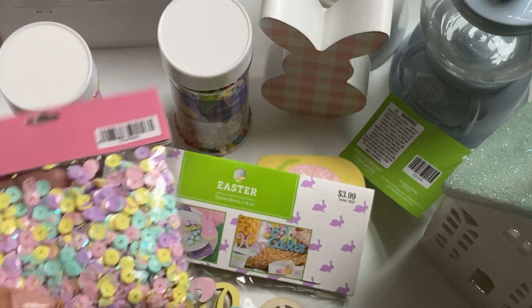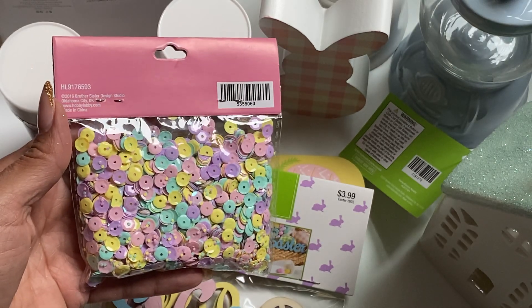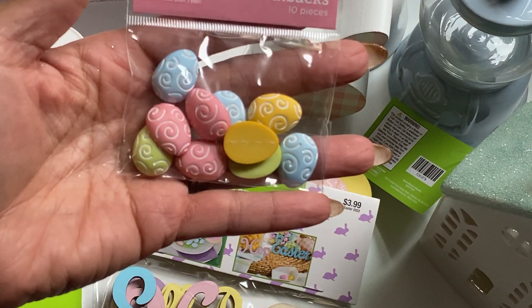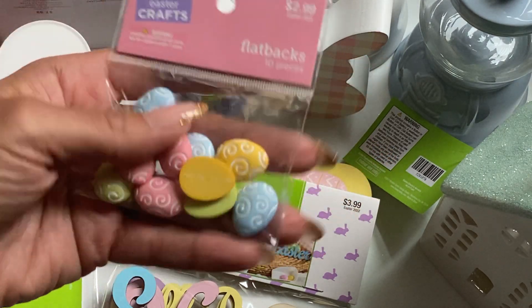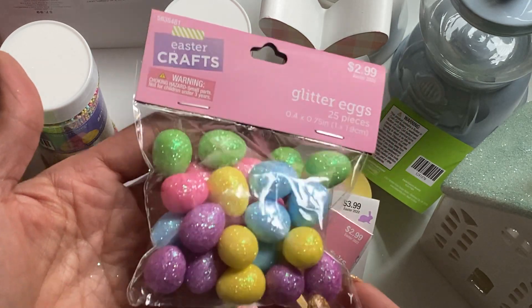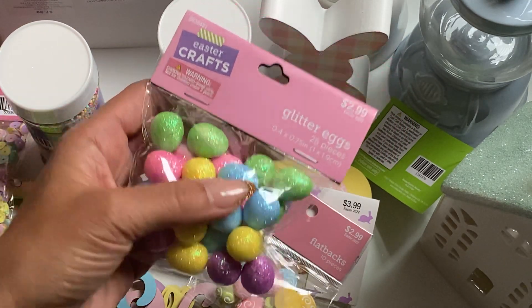And then I did pick up another bag of sequins, because we can always use that, and it's also fun to gift. And I found these flatback eggs — there's 10 in this pack. And then I also got some of these glitter eggs, and there's 25 pieces in here. I thought those were pretty, and I'm sorry for the glare.